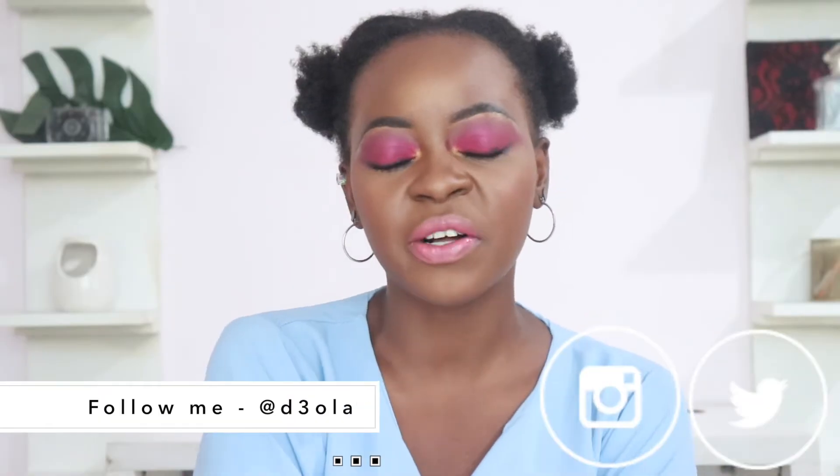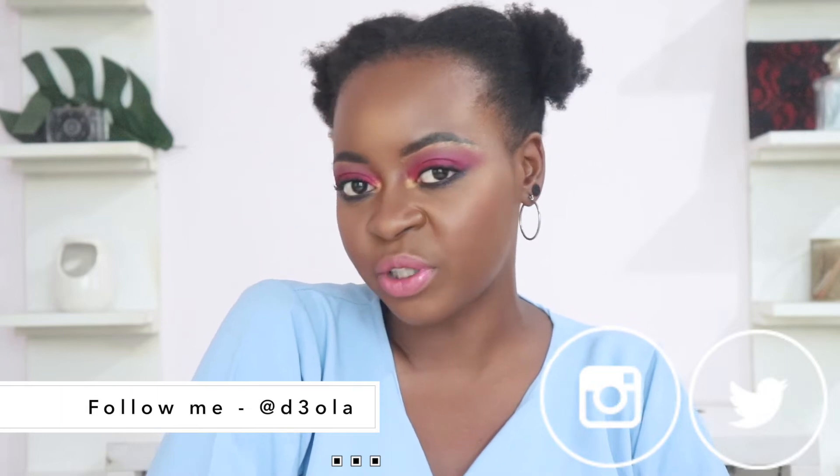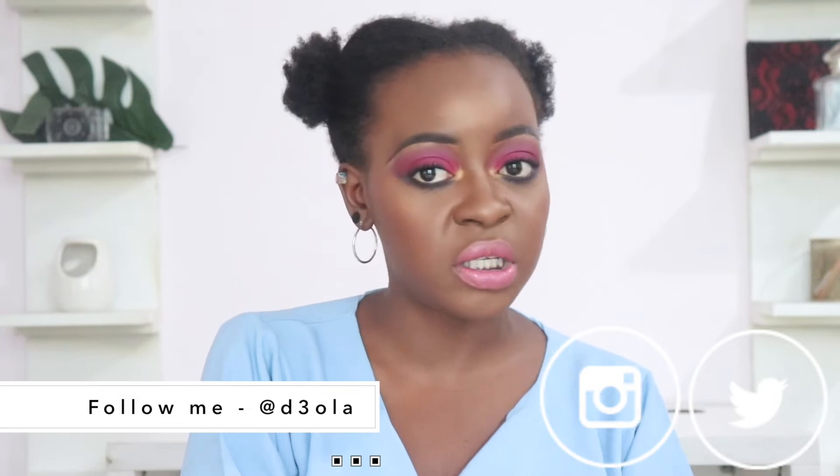Hi everyone, welcome back to my YouTube channel and welcome to today's video. In today's video, I am going to be doing this makeup look right here. This makeup look is part of my 31 days of beauty challenge.